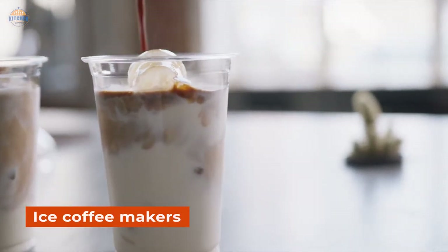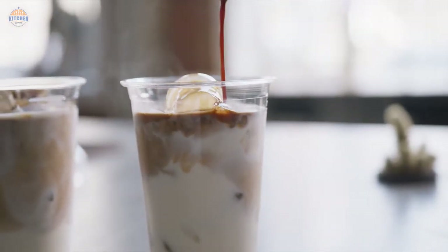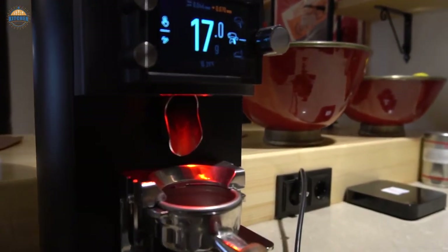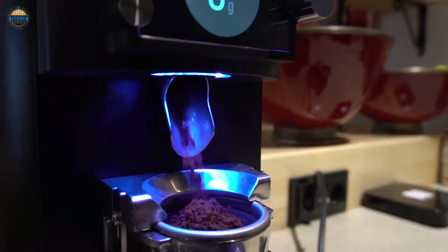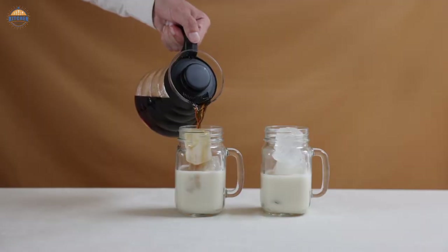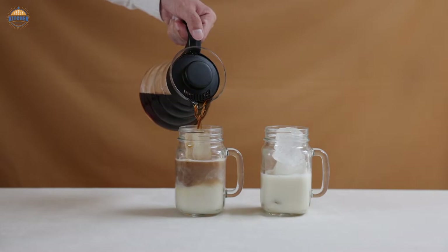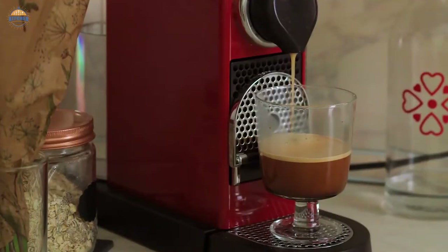The best iced coffee makers can make delicious and refreshing iced drinks in minutes without having to stand over a hot stove. From single-serve brewers to full-size machines with all the bells and whistles, to handheld models that let you take your coffee on the go and high-end espresso makers with built-in refrigerators, our selection has something for everyone.